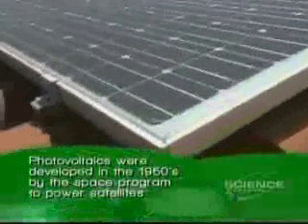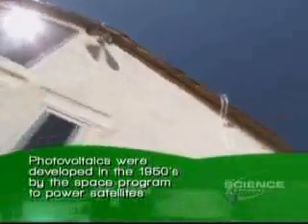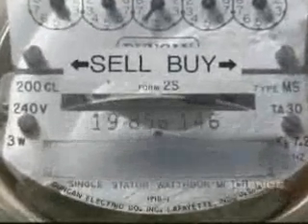He enjoys the conventional photovoltaic solar panels on his house. The power from the solar cells is coming down through this cable into the house. This is our electric meter. When the sun came up this morning, the meter started running backwards. We are selling electricity into the grid.